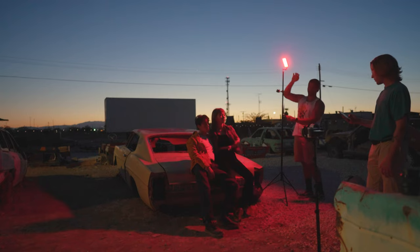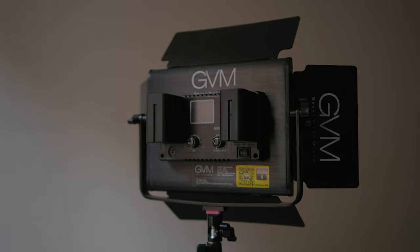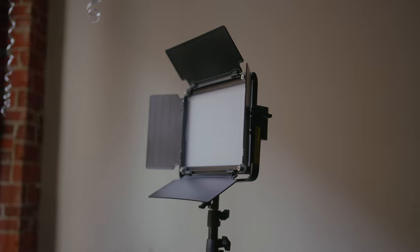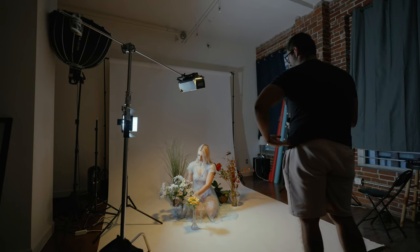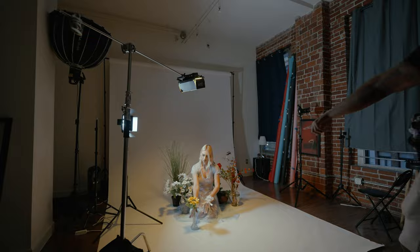Next up are light panels. I don't use them too often, but when I do I use the GVM 1000D, the GVM 880RS, or the GVM 1500D. They're essentially the same lights in slightly different build sizes — the 1000D is slightly brighter than the 880RS and the 1500D slightly brighter than the 1000D. They all have NP-F battery power, full RGB, Kelvin adjustment, and come with tripods and carrying cases. GVM just offers really good quality for the price.